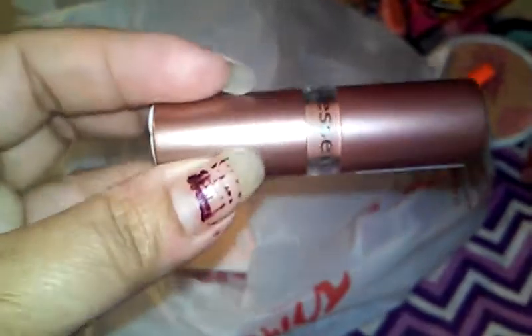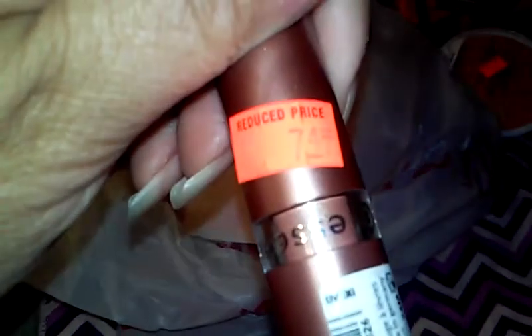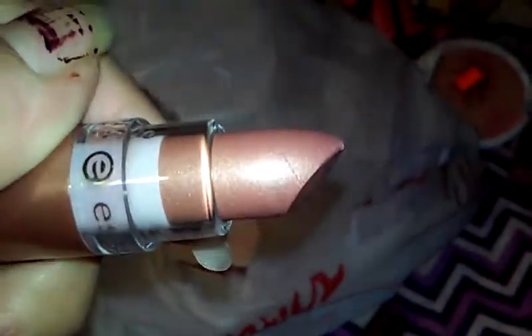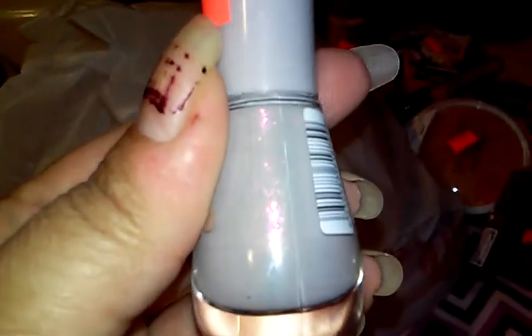Another Essence brand lipstick — for 74 cents, this is just a natural tone with shimmer. So pretty. With a nice clear gloss over it, I bet that is awesome — like if you want to do a really bold eye and keep your lip tame, I think that would be perfect for something like that. Another Essence Color and Go nail polish — see the shimmer? Just tiny little flecks of glitter, and this is in a really pretty heather gray. That was 49 cents.